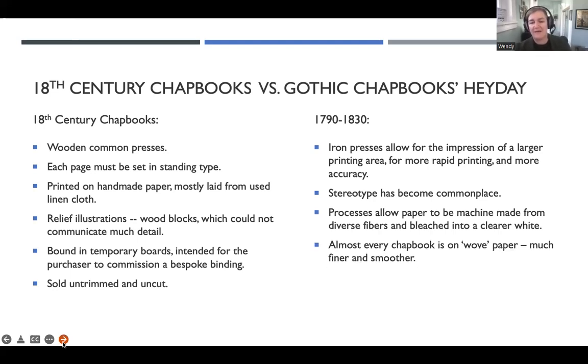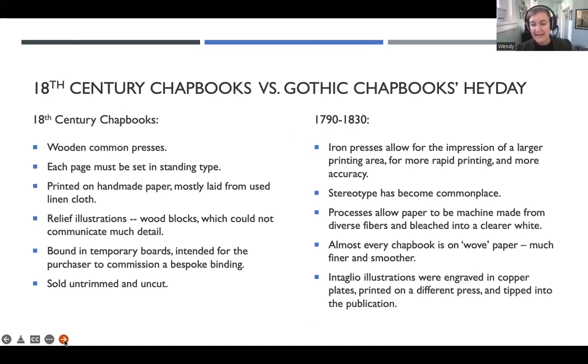Almost every chapbook that I have found after 1790 is on that nice wove paper — fine and smooth, very easy to read on. And most importantly for me, all of these chapbooks for the most part have illustrations at the beginning made from engraved copper plates and then printed on a different type of press. They're tipped into the publication, which means you have a relief printing job that runs with the text, and then you have an intaglio printing — or etching printing — job that is printed separately. Then the two are put together to make the chapbook. This is genius. We'll go over how and why in just a minute.